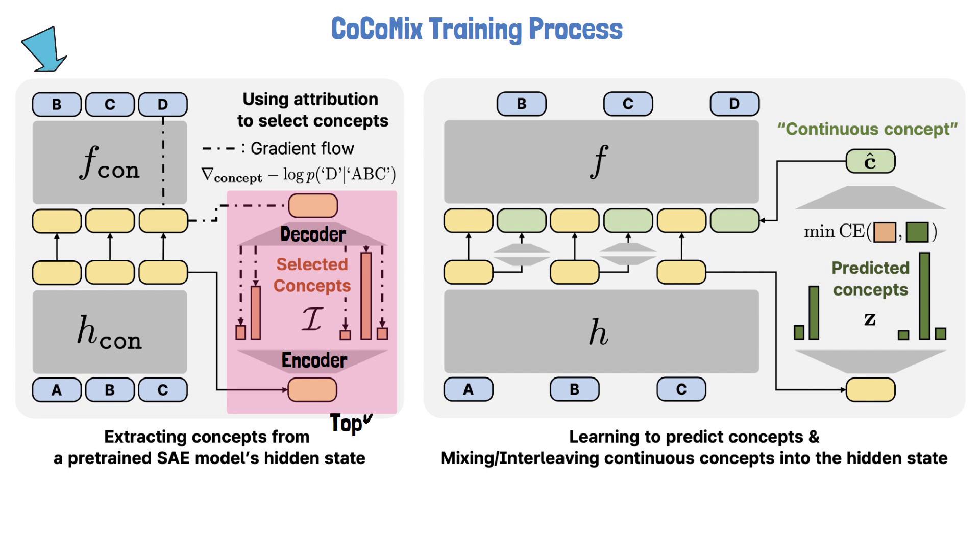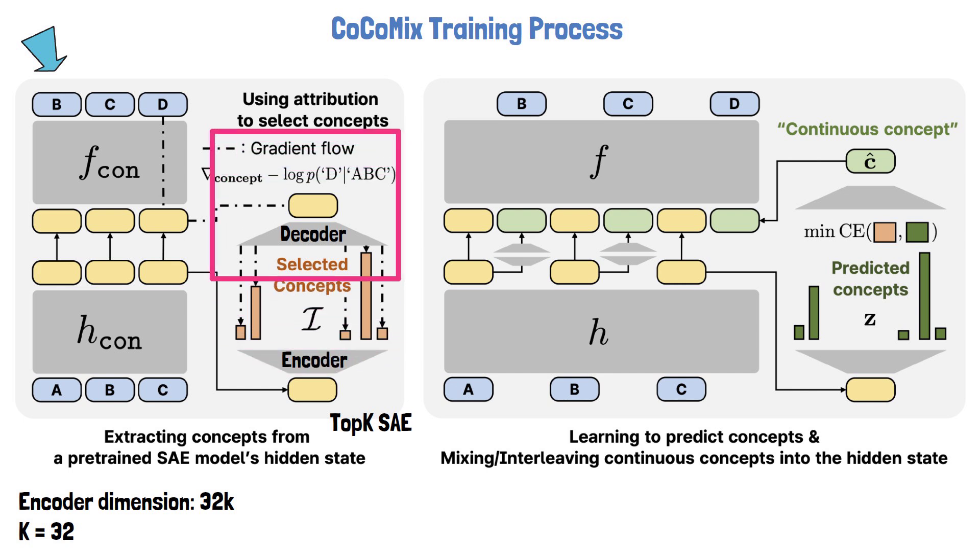The sparse autoencoder used here is a top-K sparse autoencoder, meaning only the top K activations in the encoder outputs are preserved while the rest are zeroed out. In the paper, the encoder's dimension is approximately 32,000 and K is 32, so only the top 32 activations are kept. The extracted concepts represent the core features of the current input context. However, not all concepts are equally important for predicting the next token.